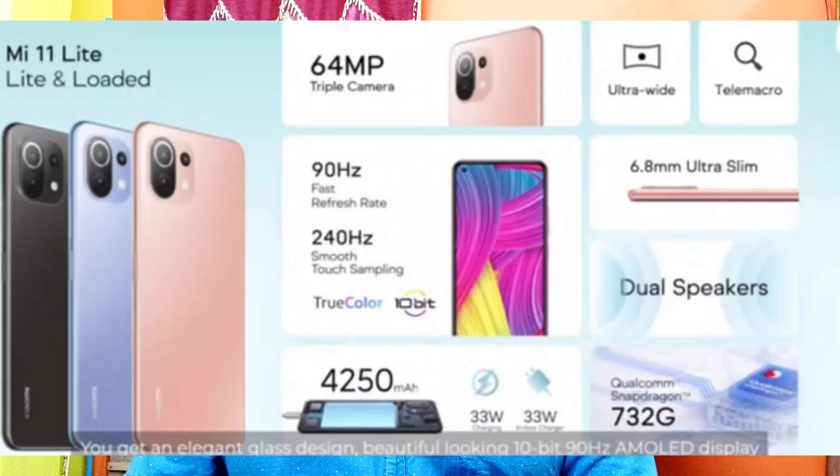The next news is the Mi Watch Revolve. It has 14 days of battery life, SpO2 monitoring, and an AMOLED display of 1.3 inches with 450 nits brightness. The price is 9,999 rupees with an early access card offer at 8,999 rupees.